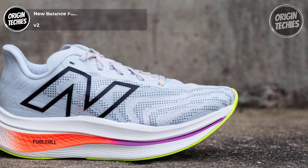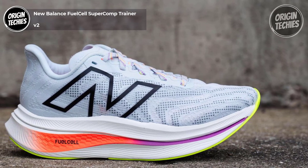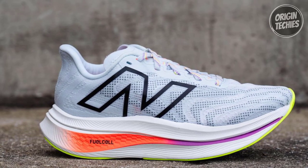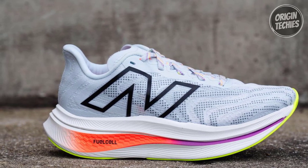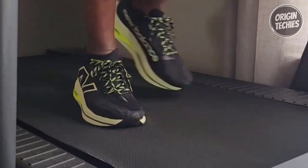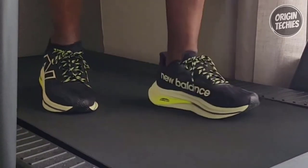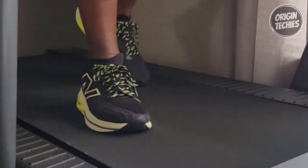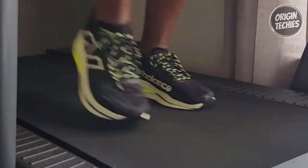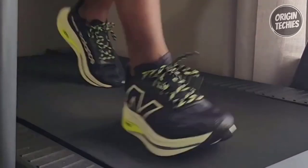New Balance Fuel Cell Super Comp Trainer V2. Get ready to elevate your running game with the New Balance Fuel Cell Super Comp Trainer V2, priced at $179.95. This cutting-edge running shoe redefines your training experience. At the core of the Super Comp Trainer V2 is the innovative Energy Arc technology, pairing sport-specific carbon fiber plate geometry with strategic midsole voids — this design maximizes stored energy and delivers an extraordinary amount of energy return with every stride.